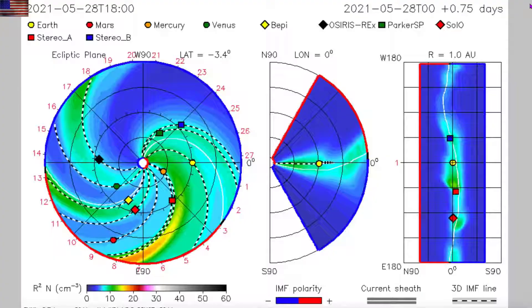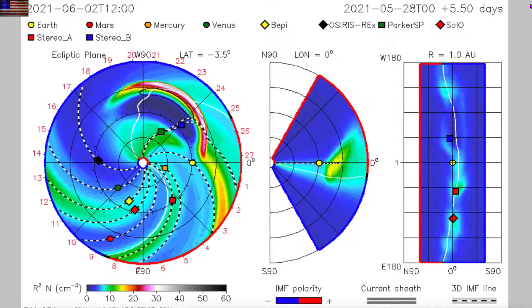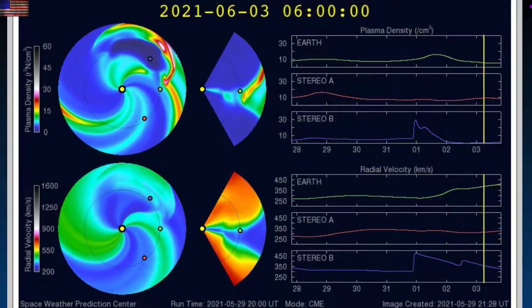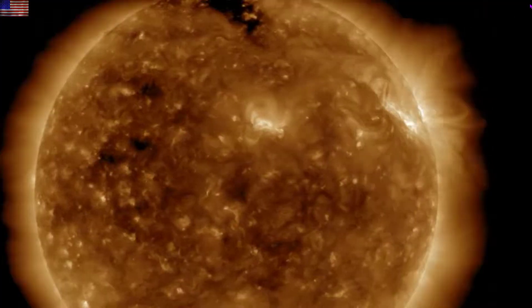Both NASA and NOAA's Enlil spiral have the CME missing by a hair, but truthfully the edge of that impact isn't something we need to fear anyway. The best bet is that Monday night we'll begin to see some of the minor signatures. No geomagnetic storm is forecast.